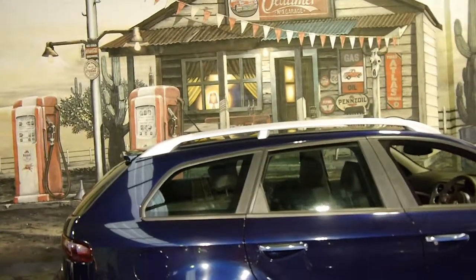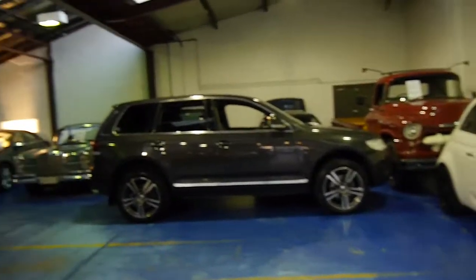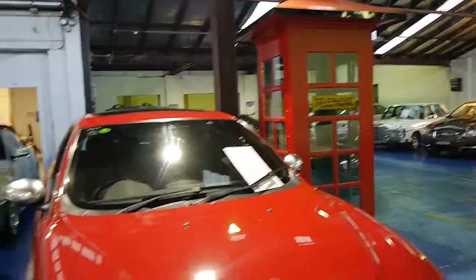Our dealership is located in Marrickville in Sydney. We specialise in European cars and we've got about 60 to 70 cars in stock. We certainly do look forward to hearing from you — thank you so much.